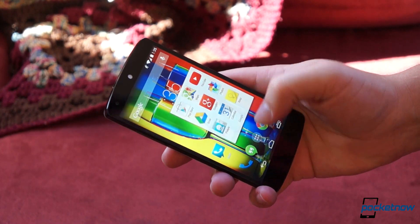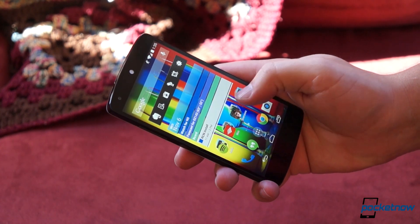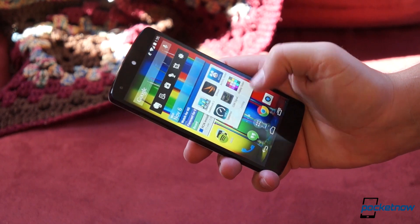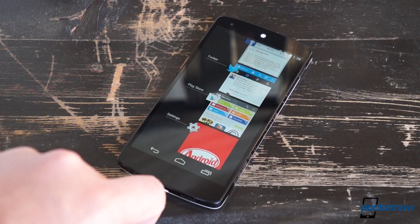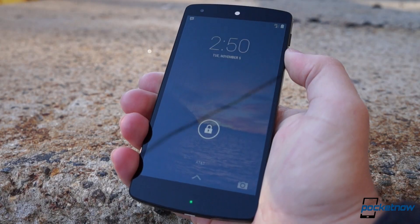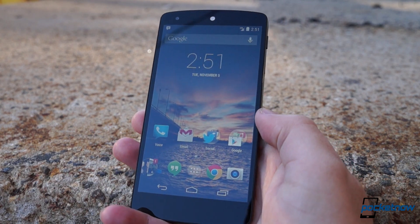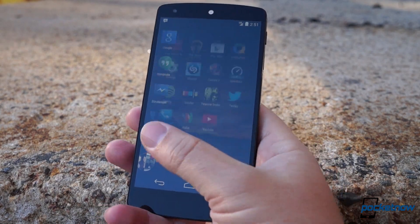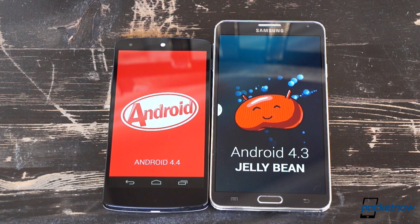It's Android in its most optimized form, giving you a direct line to a very powerful backend of services and features, and almost all of it is simple and light enough to use with one hand. It's the perfect combination of simplicity, aesthetic beauty, and utility. So while we can get more done with the Note 3, we like the software experience as a whole better on the Nexus 5. Fortunately, Android is customizable enough to allow custom launchers to replicate the best of both worlds for those who like to get adventurous.